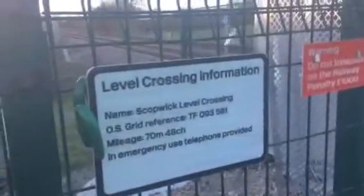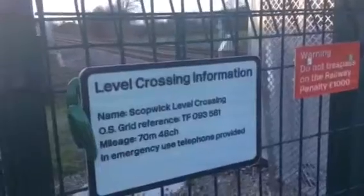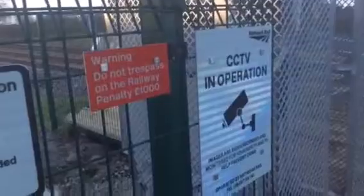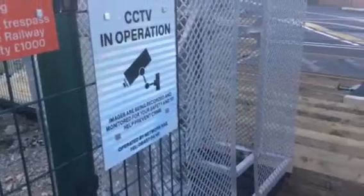Here's the sign. Scotland Level Crossing, the West Grid Reference TF093-581. Minus 70 miles, 48 chains. In an emergency, use telephone provided. Warning, do not trespass on the railway, penalty £1000. CCTV in operation. Images are being recorded and monitored for your safety. Operating by a network right now.